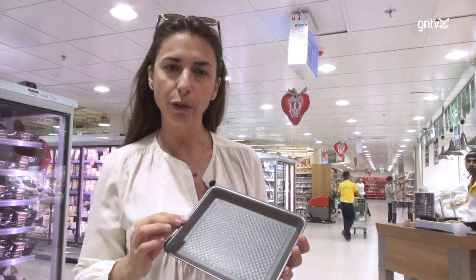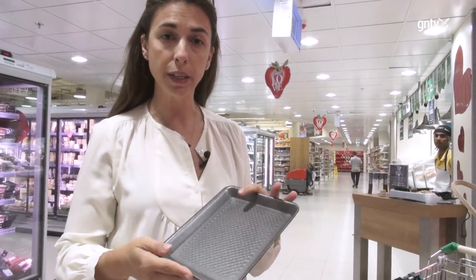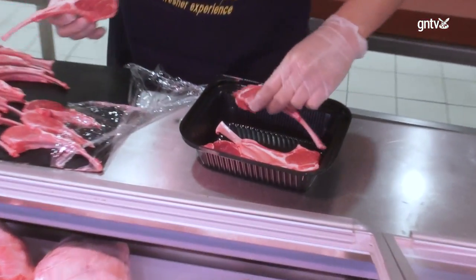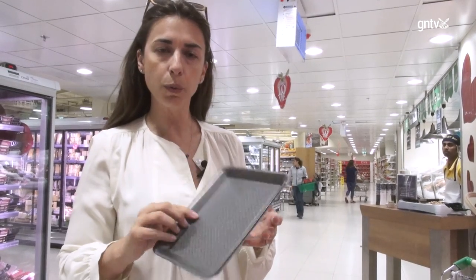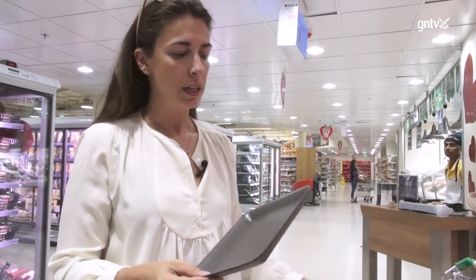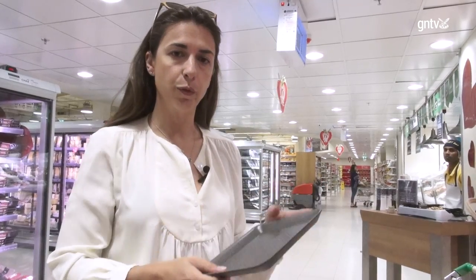This is a typical styrofoam board where we have our fruits, vegetables, meat, and cold cuts. The only problem with this board is that it's not recyclable — it's a material that cannot be recycled — and somehow every time we go home with our shopping we might have at least 10 or 20 in our cart. This is a big problem and causes a lot of waste that goes to landfill.